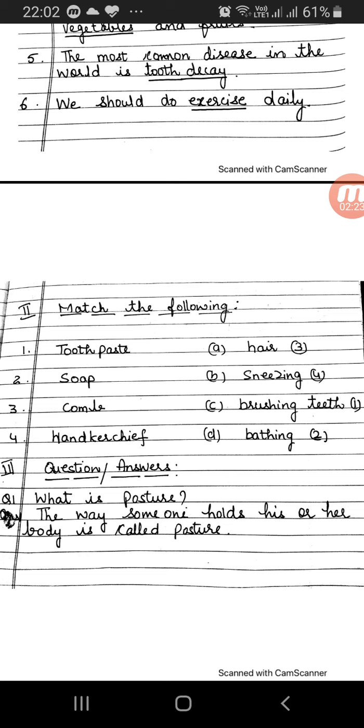Question number one: What is posture? Answer: The way someone holds his or her body is called posture.